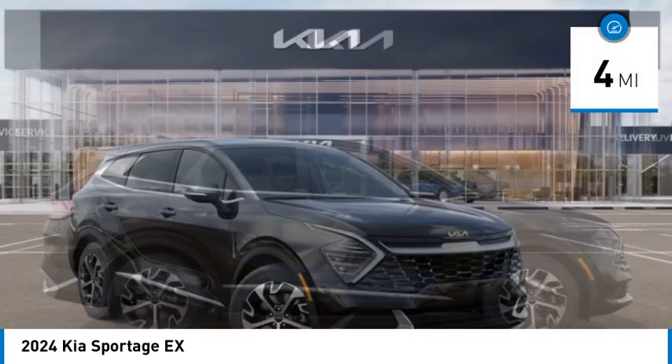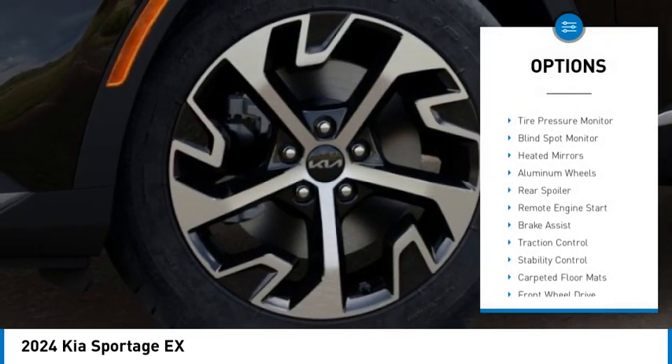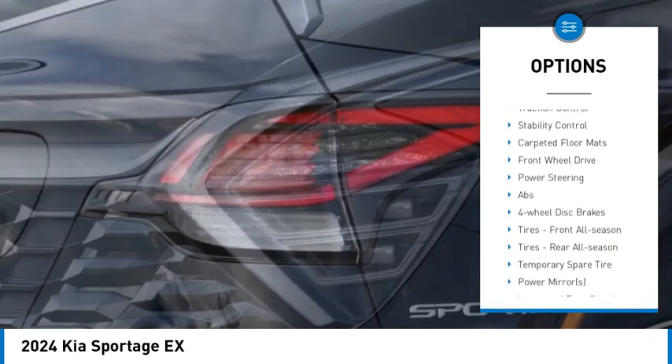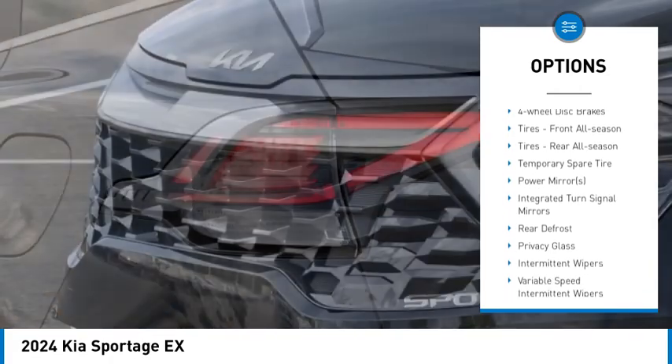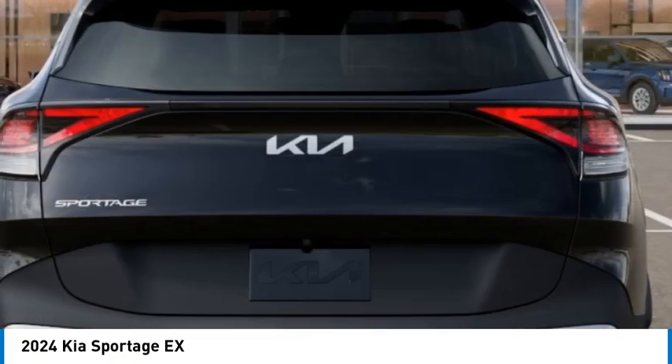This vehicle has less than 100 miles. Here are some of this vehicle's great options: rain-sensing wipers, tire pressure monitor, blind spot monitor, heated mirrors, aluminum wheels, rear spoiler, remote engine start, brake assist, traction control, stability control.